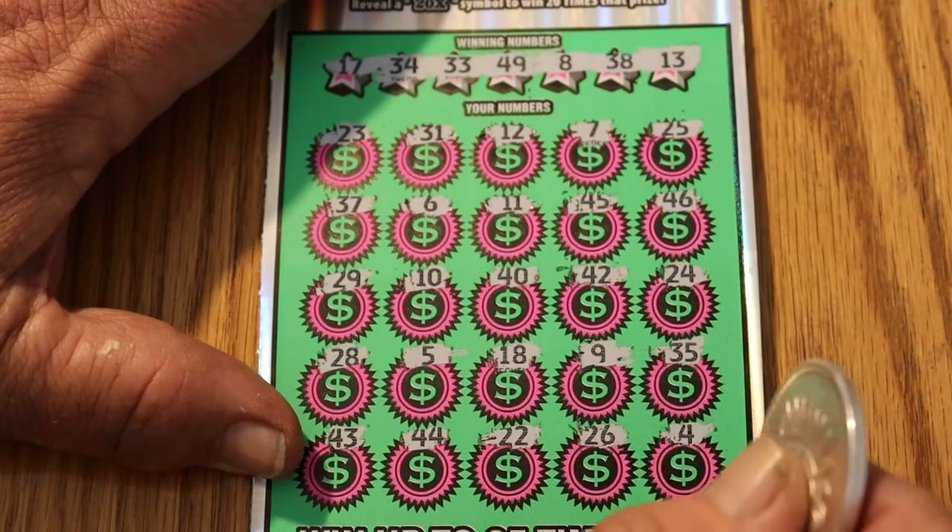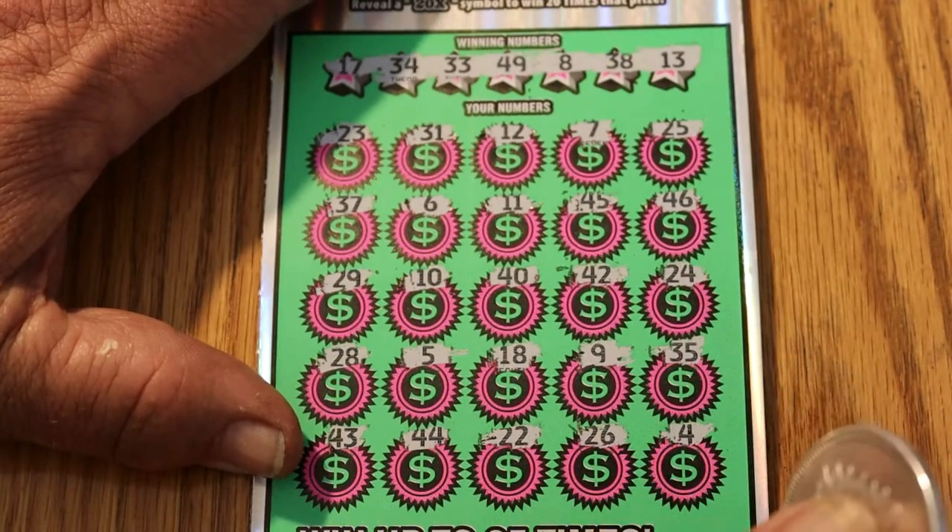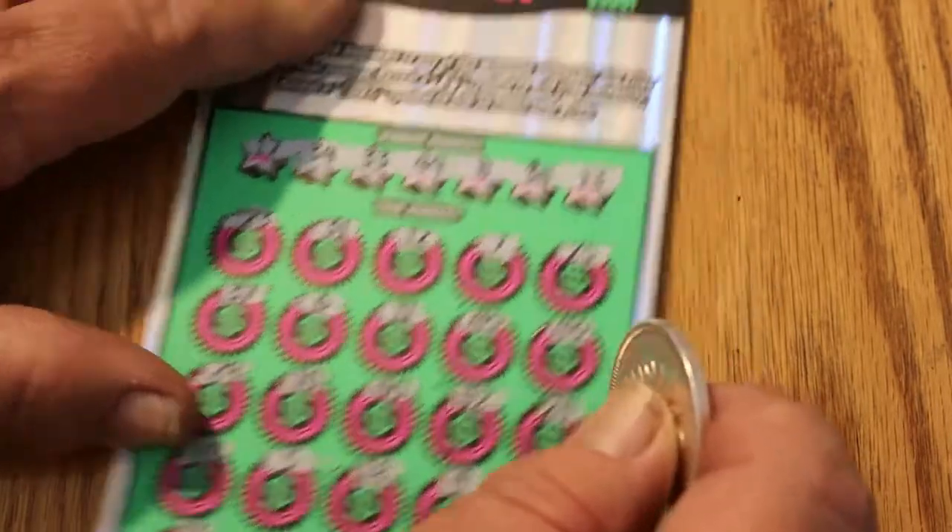The overall odds in this game are 1 in 3.09. And with 4 tickets, there should be, in theory, something — but not always guaranteed, as you know.